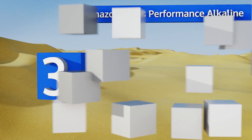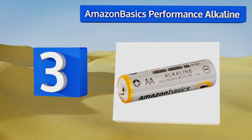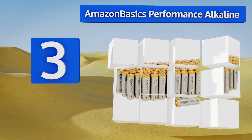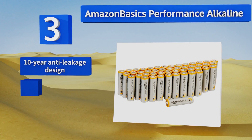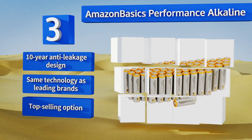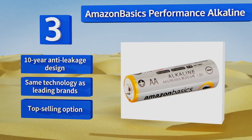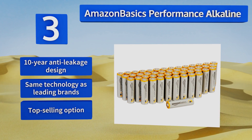Nearing the top of our list at number three, you'd be hard pressed to find any other double-A's that can match the value and quality of the Amazon Basics Performance Alkaline. This 48-pack boasts superior anti-corrosion technology and shelf-stable components that will work with all manner of items, from cameras to clocks. They feature a 10-year anti-leakage design and the same technology as leading brands.